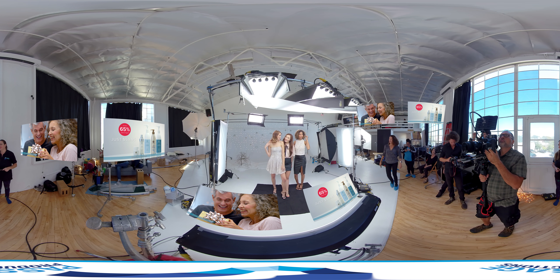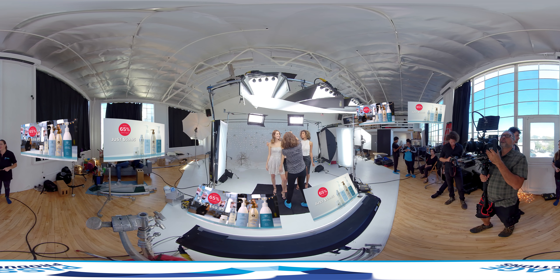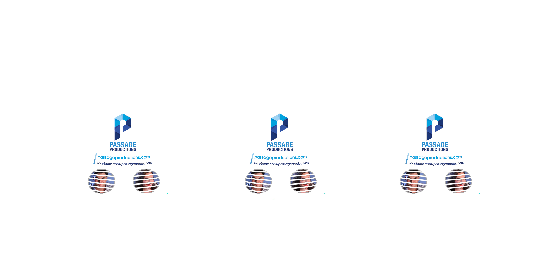To see how the final spots turned out and to see more 360 behind-the-scenes videos, head over to Passage Productions on Facebook, or check out our Vimeo page or website at PassageProductions.com. We'd love to hear from you and talk about video production, marketing, 360 video, VR, or just say hello.